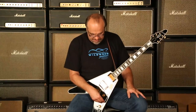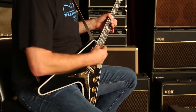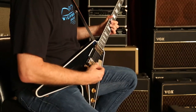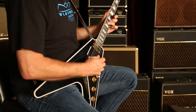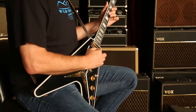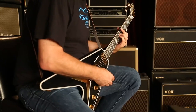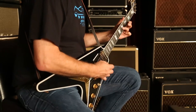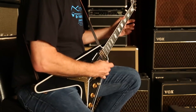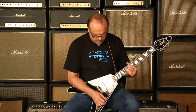You got that neck pickup, let's go with both pickups together and see what we got. Let's go to the bridge pickup and see what we got going on here.